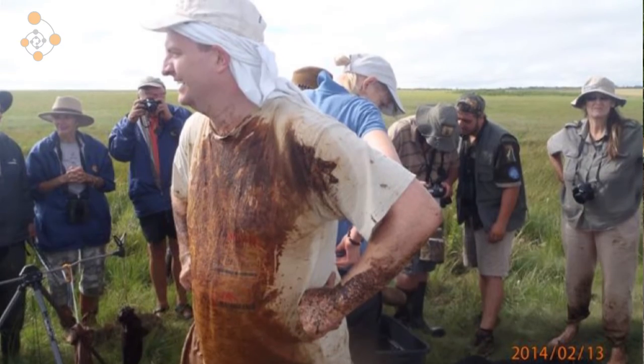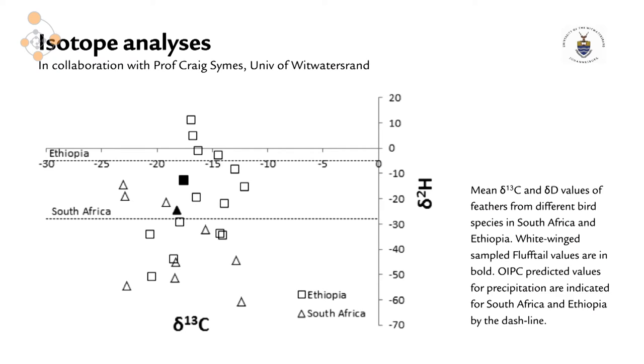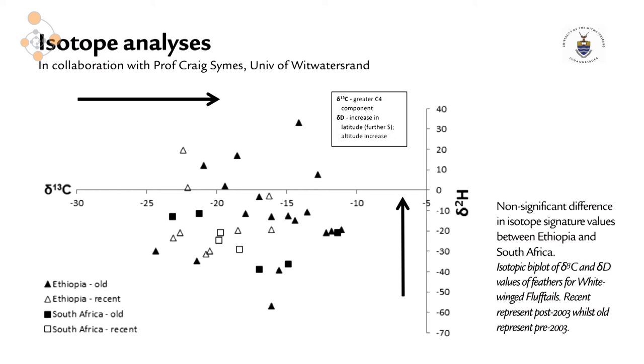We've now completed the first genetics, and the results show that there are only three intra-specific variations between the White-winged Flufftails collected in South Africa compared to those collected in Ethiopia — making it very, very likely that it's one species and that they are migratory. The isotope results support the genetic findings, showing a wide variety of carbon isotope values, probably showing that they're moulting in many different habitats — different C3 and C4 habitats. The Ethiopian and the South African birds show no significant difference, again pointing towards only one species.